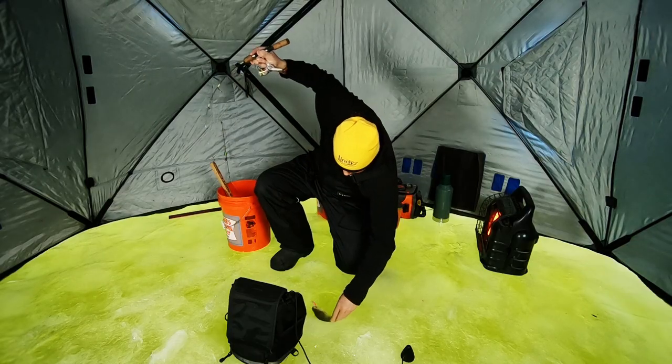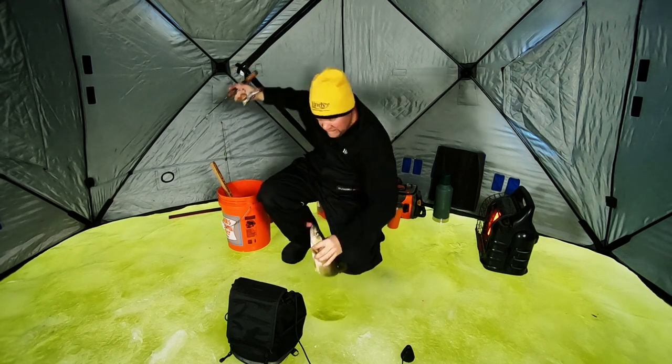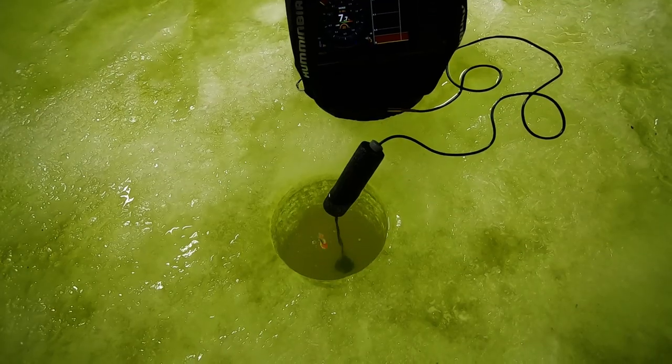This week on Fishette, John shows us how to find and catch pressured walleye roaming shallow water when other anglers head deep on hard-hit basin fisheries.